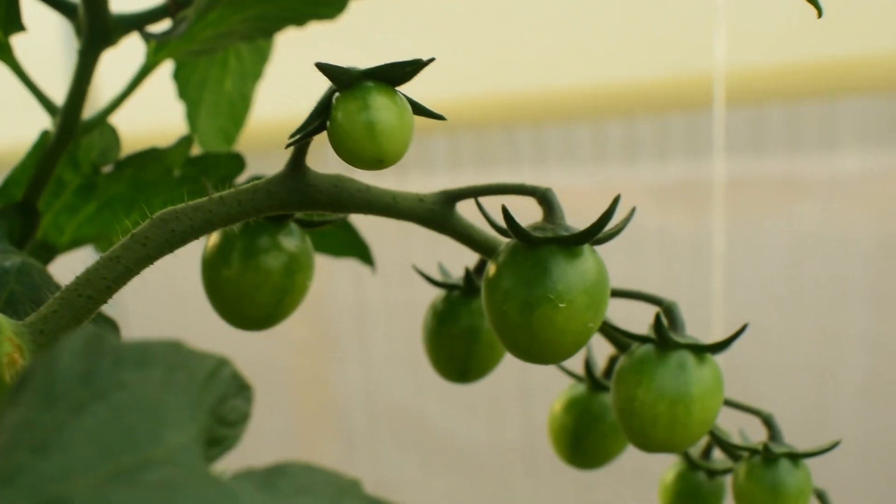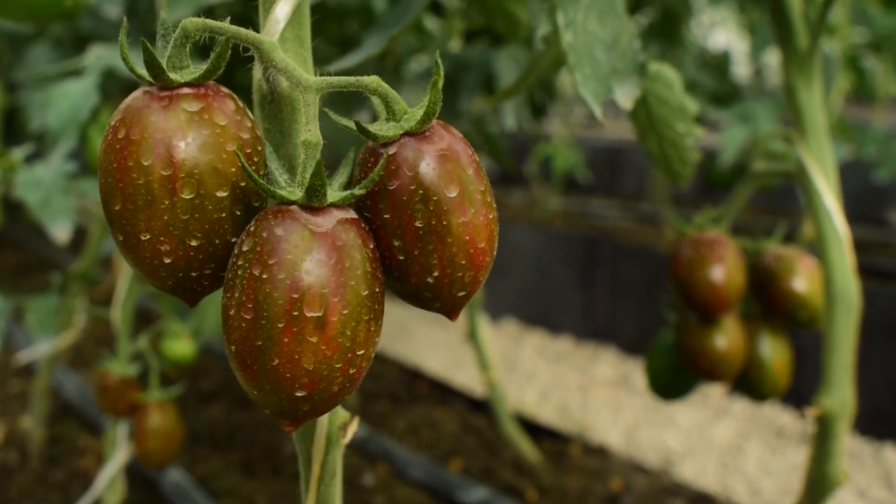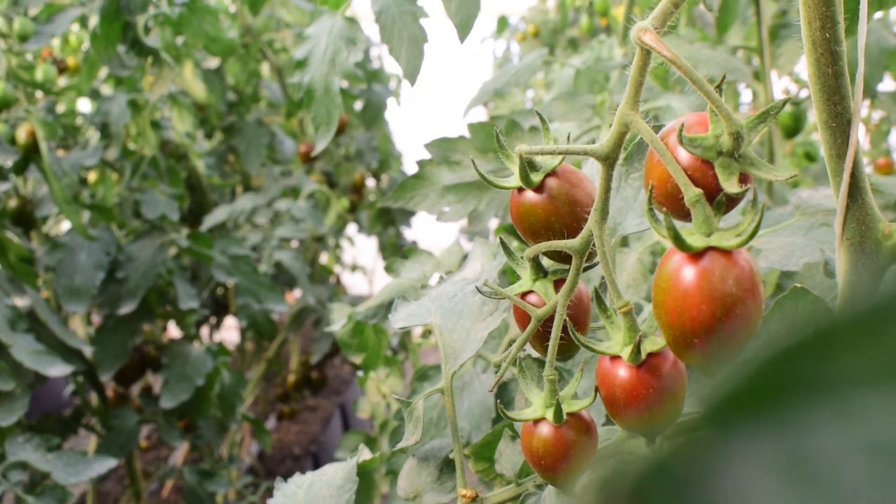This might look like your regular tomato, but when it starts to ripen, you can see the difference not only in color but also in taste.